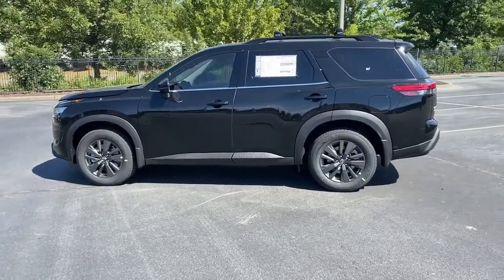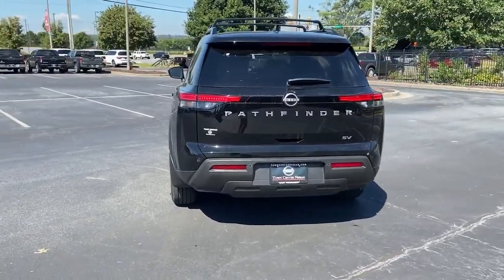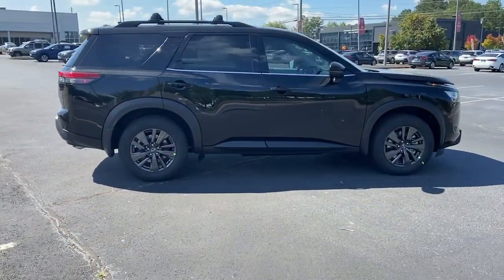The family-oriented three-row crossover with impressive towing capacity and available all-wheel drive. Flexible seating and standard driver assist safety features give you the convenience and confidence to enjoy every adventure. These are just some of the great options this vehicle comes with.